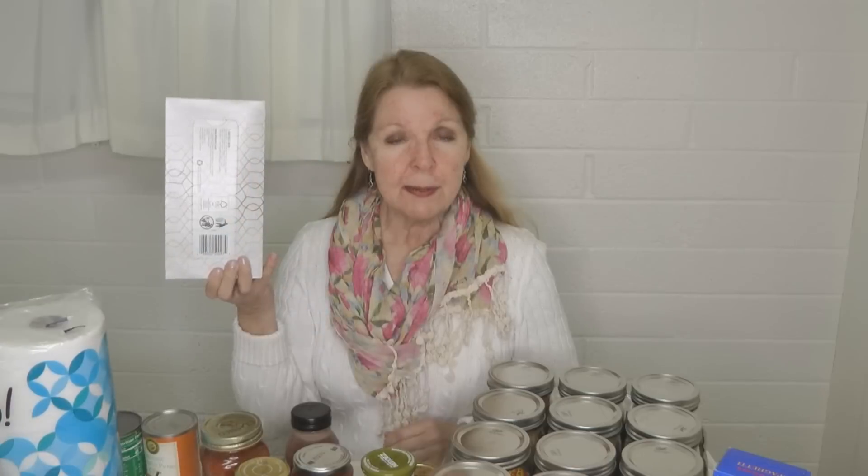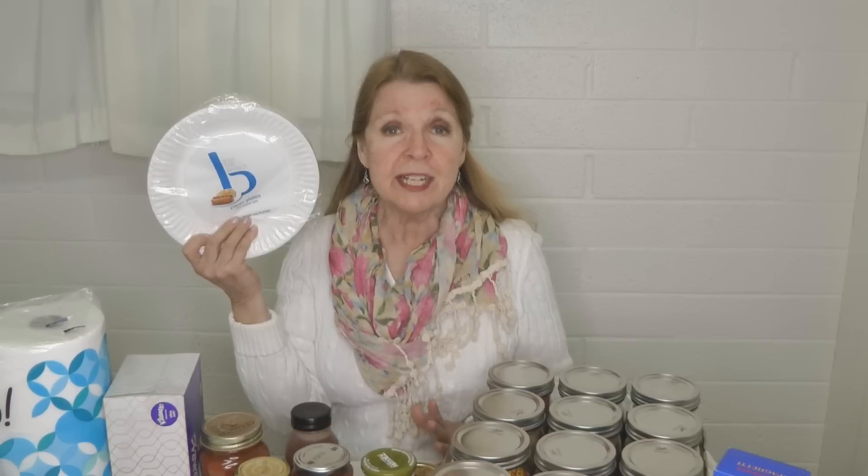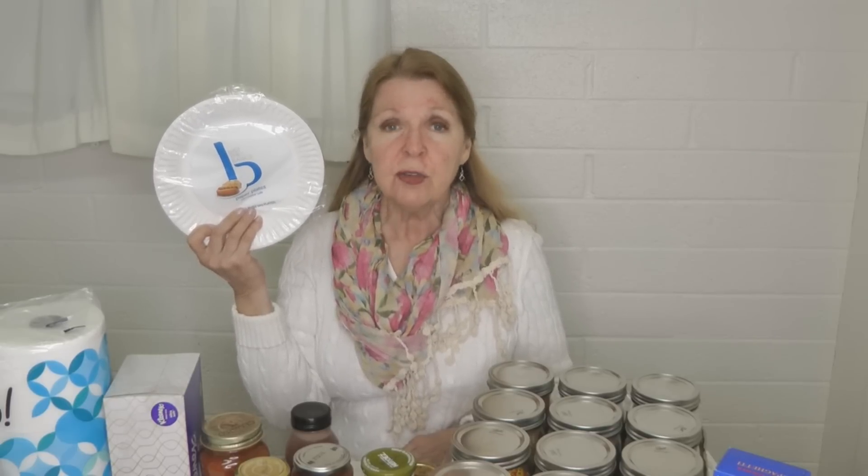Paper products go beyond toilet paper. Maybe you want to make sure that you have Kleenex or paper towels. Take an inventory of what you use in your daily life, then tally up how much you have on hand — those are products you want to fill in any gaps. Paper plates aren't something I use on a daily basis, but in an emergency or camping at my Alaska Granny camp, which is a dry cabin, I want paper plates. Not only are they great to cover something in the microwave, but you can also use them as a liner on a plate to save water from washing dishes.